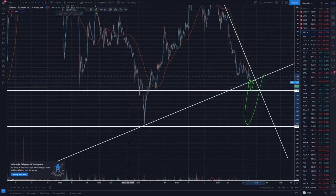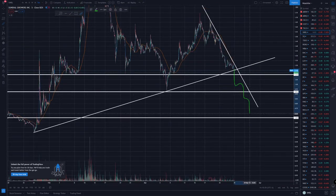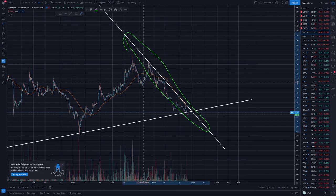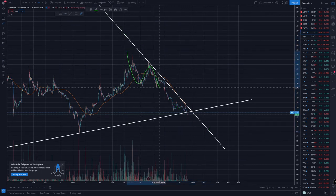Look what happened right here — it caught support on this first run line, then it bounced up, then it wicked down, came back up, and got support on this trend line again. Or will we continue to move down until we hit the support line right here? The main thing we want to watch is this trend line right here.